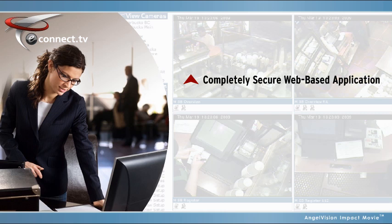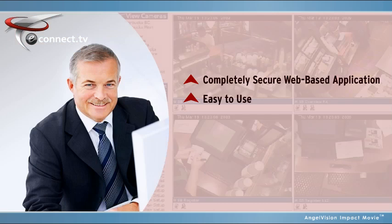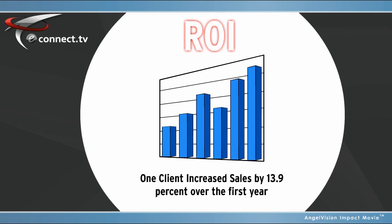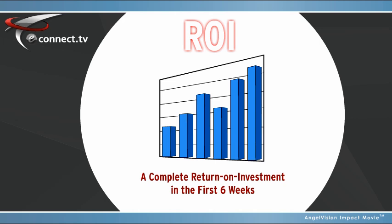eConnect is a completely secure, web-based application, so there's no cumbersome software to install. It's easy to use, whether you're a manager looking at individual stores or regions, or an executive needing dashboard views. And the return on investment is astounding. In fact, one client increased sales by 13.9% over the first year using eConnect, resulting in a complete return on investment in the first six weeks.